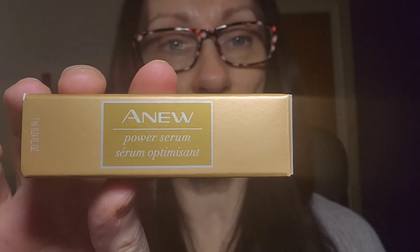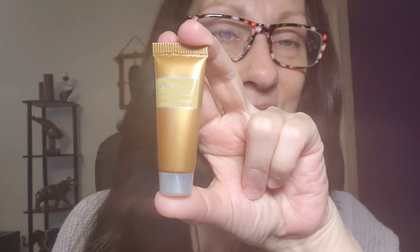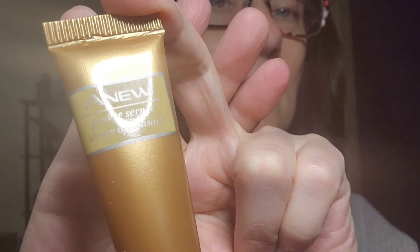Another small one I got — I had the big one a while ago but I just got this travel size because I'm going to be traveling — it's the Anew Power Serum. I really like this stuff, it just makes my skin feel really nice. I'll squeeze out just a small amount and rub it all over my skin — don't forget the neck! It's cooling, it dries into your skin really well, and it helps with wrinkles and stuff. It leaves the skin really nice.